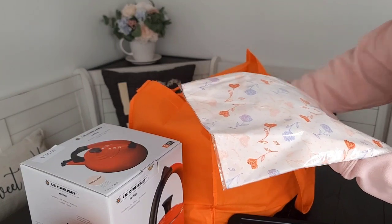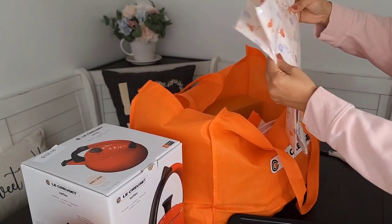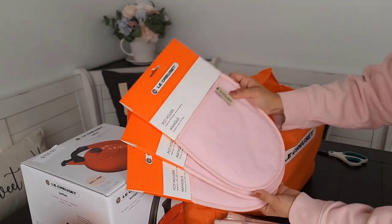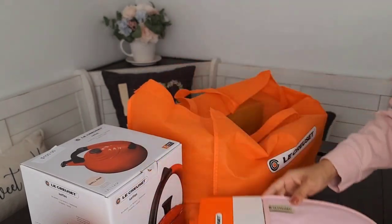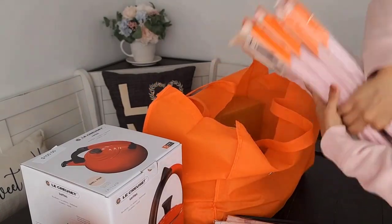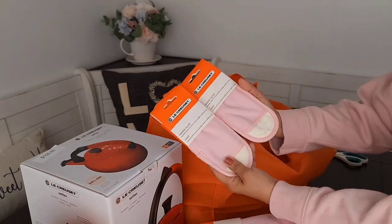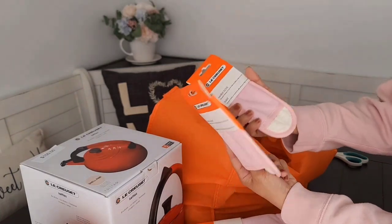Next is these tea towels — I think I got three for $10 each. Next is these potholders — I got three because it's time to replace my old ones, and I finally got some pink ones from Le Creuset. I also got two pairs of oven mitts, and I also got these handle gloves — you put this on the handle so you don't accidentally burn yourself.